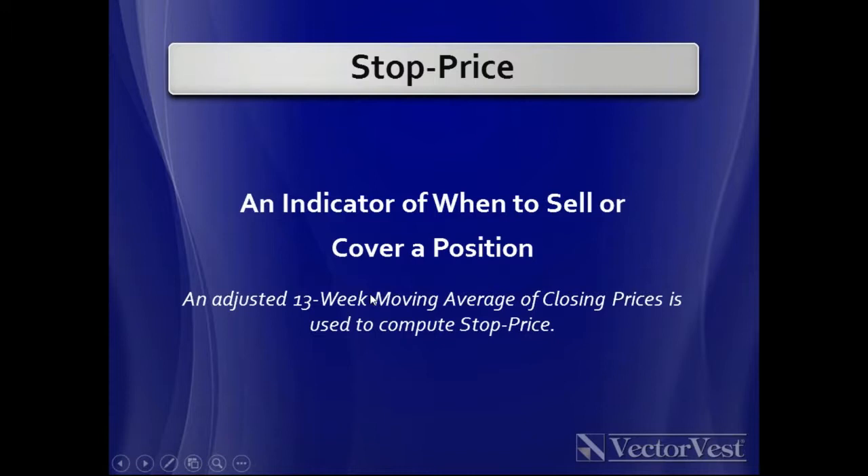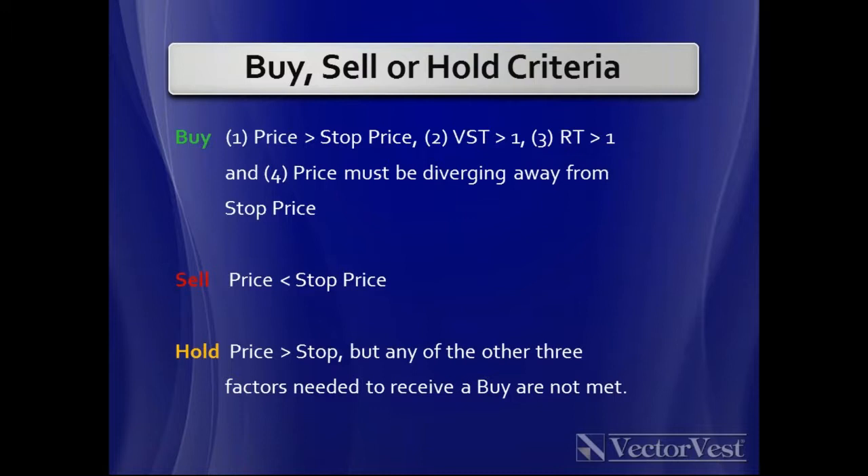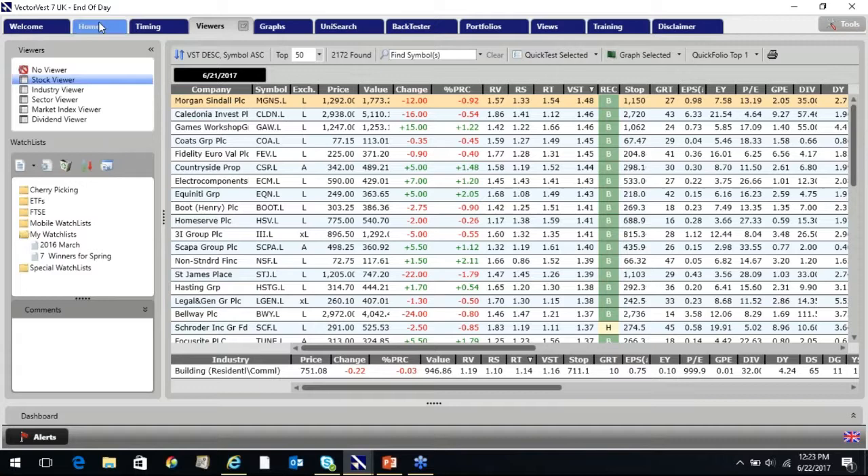VectorVest puts a stop loss to every share every evening, loosely based around a 13-week moving average but adjusted for the fundamentals — if fundamentals are good, the stop is widened to give the share more wiggle room. Every share also gets a buy, sell, or hold signal each evening. A share moving from hold to buy can be a very useful entry point. One of the biggest uses of the buy-sell ratio is to determine the breadth of the overall market — VectorVest maintains it daily as a proprietary measure of market breadth, and if you're a technician, you really can't do too much work on market breadth.